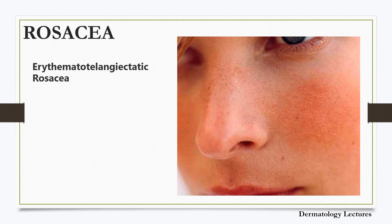Rosacea is a chronic inflammatory rash involving skin of the central face that most often starts between the ages of 30 and 60 years. A tendency to flush easily is followed by persistent redness on the cheeks, chin, forehead and nose, and by crops of small inflamed red bumps and pus spots. It is common in those with fair skin, blue eyes and Celtic origin. It may be transient, recurrent or persistent and is characterized by its color red. Although once known as acne rosacea, this is incorrect as it is not related to acne.